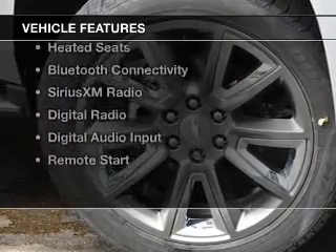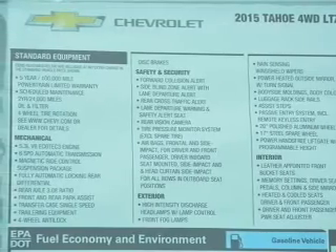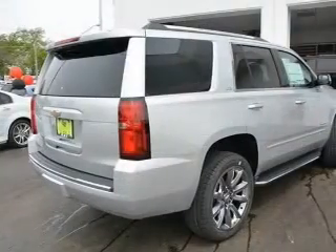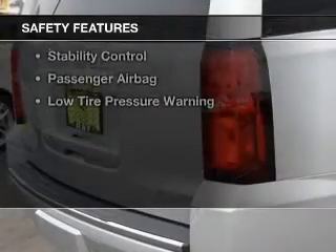The features include internet connectivity, electric trunk, heated steering wheel, leather seats, heated seats, Bluetooth connectivity, Sirius XM satellite radio, digital radio, digital audio input, and remote start.